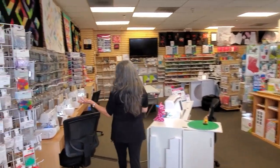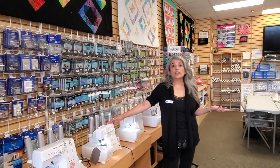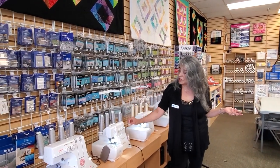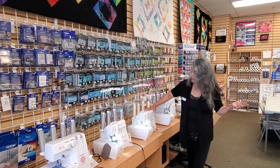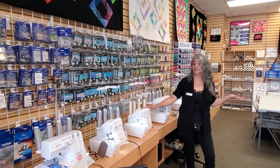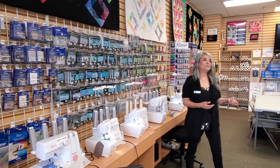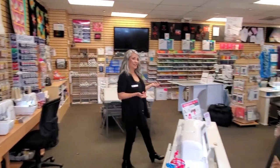Over here we have the air-threaded Baby Lock sergers. You don't have to waste your time threading. And on a lot of their models they don't have tension dials, so you don't have to mess around with the tension. It does it all for you. And now I'm going to pass you over to my friend Esther.